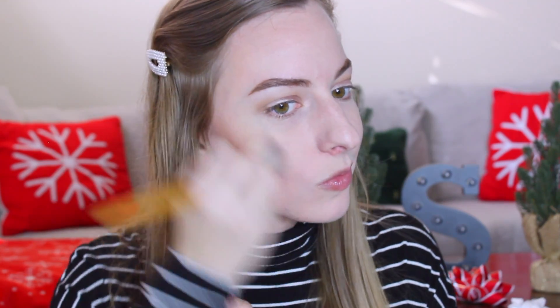I think what I'm going to do next is actually bronze my face. Not going how I wanted it to go — oh well. I feel like that's going to be the theme of this video. My eyelids are still sticking. I still like the bronzer though; it definitely warmed my face up, which is what I was looking for.